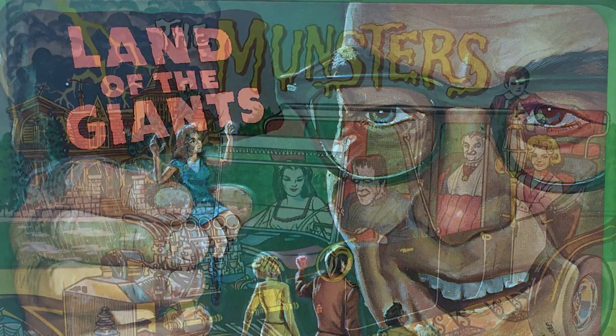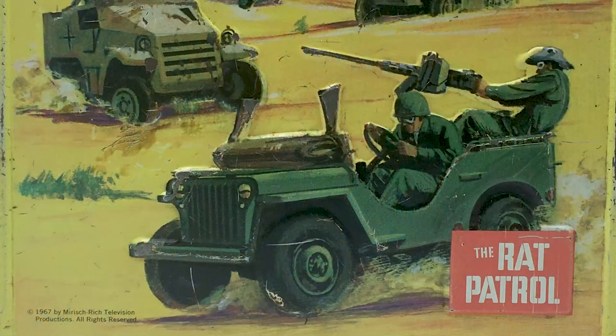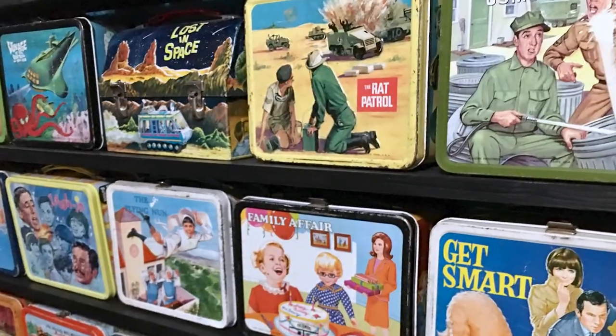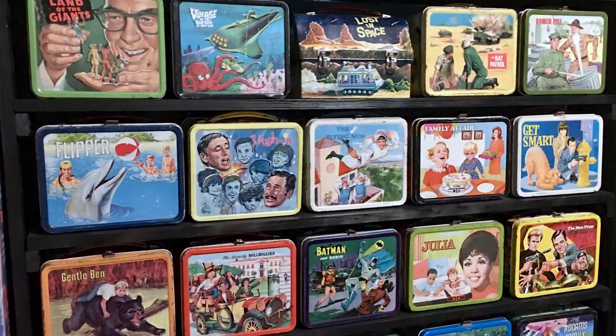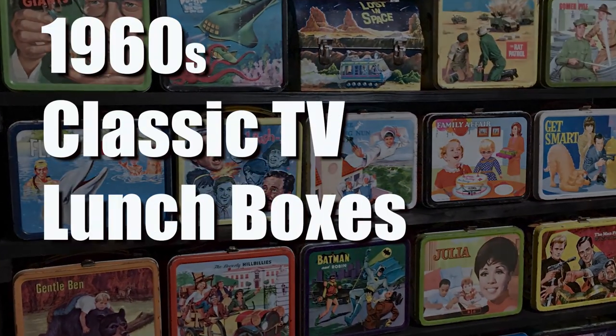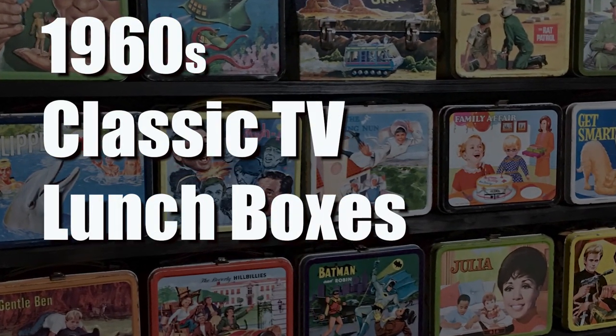The 1960s. We only had three channels, but we had great TV shows, many of which adorned the containers we used to take our lunches to school. Join us now as Collector Guys celebrate the classic TV lunchboxes of the 1960s.